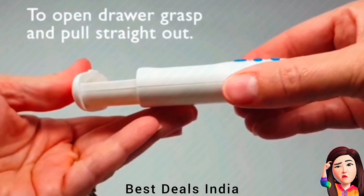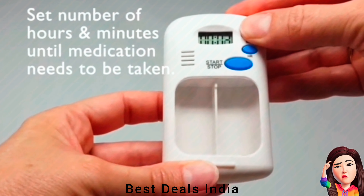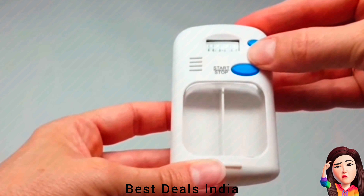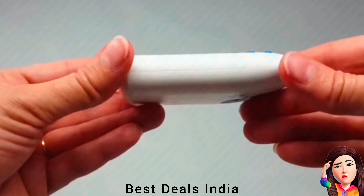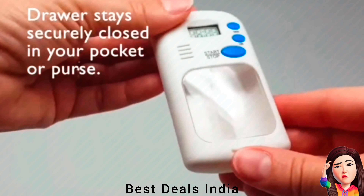Digital Pill Dispenser with alarm can also be used to remind other things, such as cooking and business reminders. The box can hold all kinds of large and small tablets. Product link is given in the fifth link.